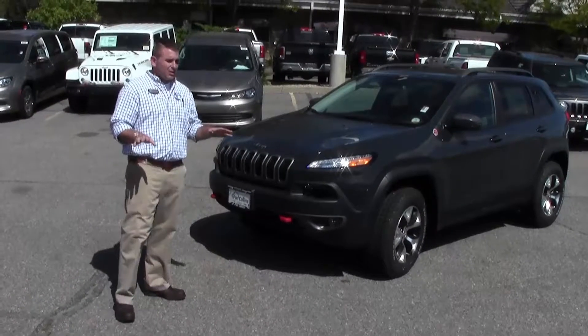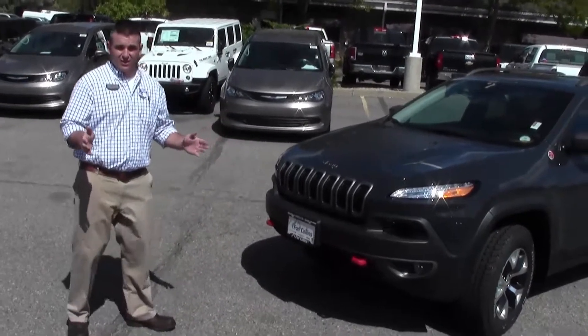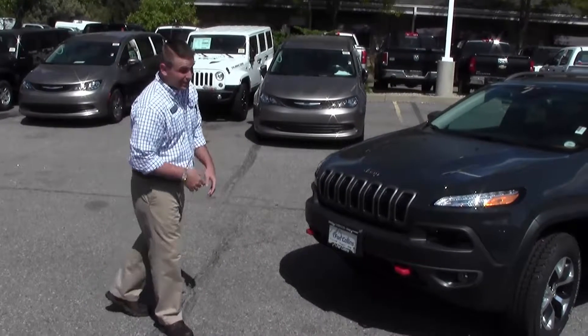This is flat-out the most capable mid-sized SUV ever. Jeep — you know it's got a big name to stand up to. Boy, does it.